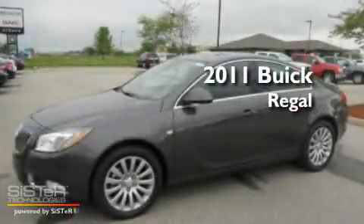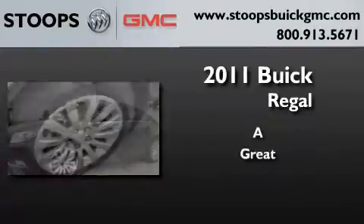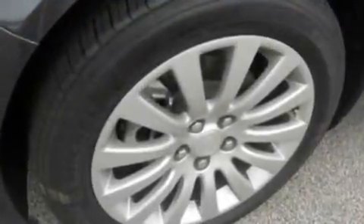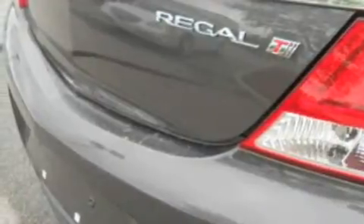This is a brand new 2011 Buick Regal. Its top features include dual power seats, nine strategically placed speakers, a four-wheel independent suspension, aluminum wheels, traction control and stability control systems.